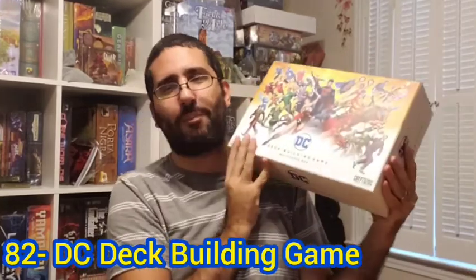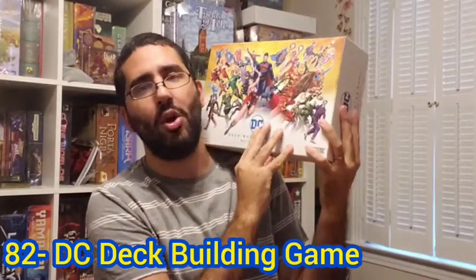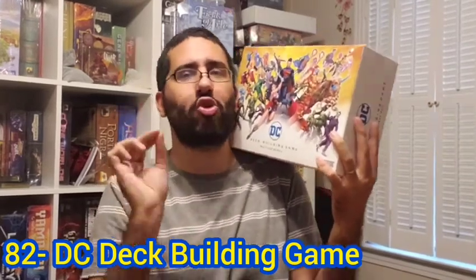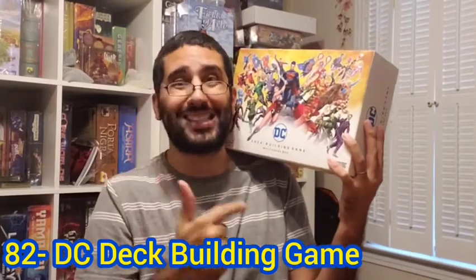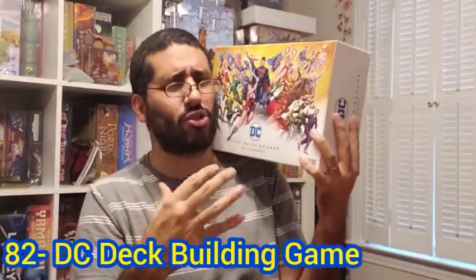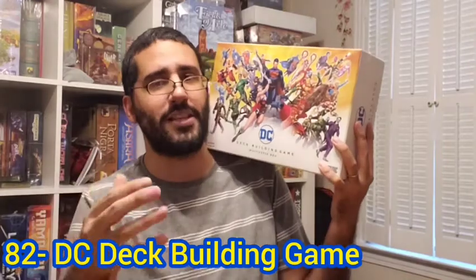Now we move on to my number 82 board game of all time — also a deck-building game. This was ranked number 64 on my list last year, so it has dropped down a bit. My number 82 is the DC Deck Building Game. The base game and the competitive game would not rank nearly as high, but I like playing it in particular with crisis mode, which first of all makes the game cooperative, and second adds storyline progression — interesting crises and challenges the team of players has to overcome to ultimately defeat the supervillains.